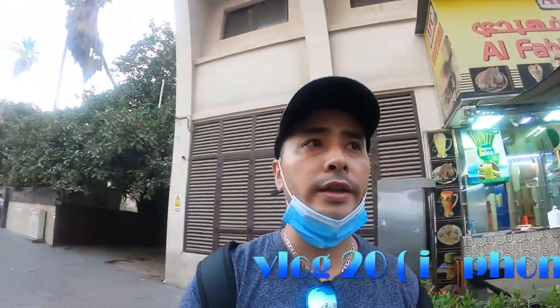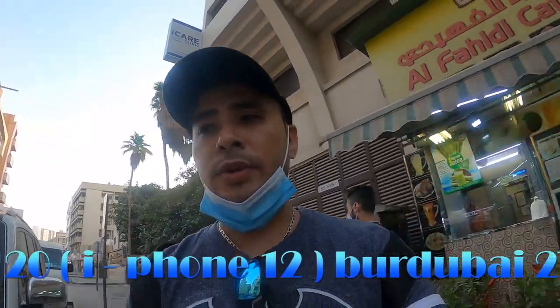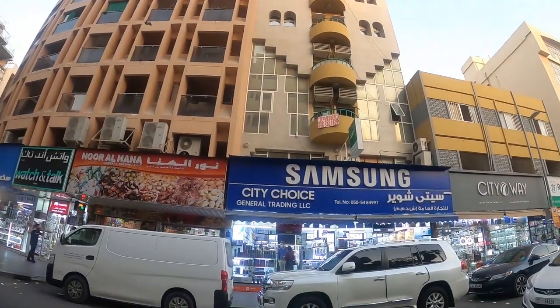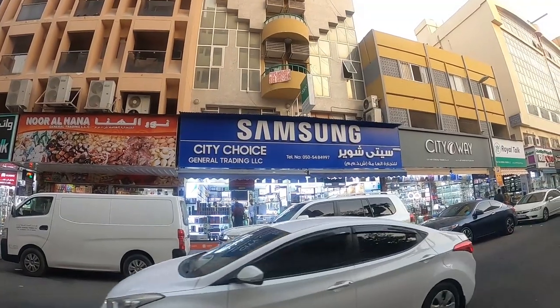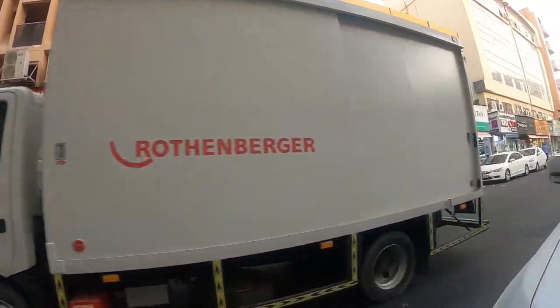Welcome back to the channel guys. Today I have come to the electronics market in Vara Dubai. There is camera as well as mobile as well as drone. This is the Samsung City Choice General Credit. This is Vara Dubai. I will go to the airport and I will give you information.